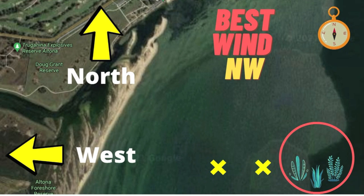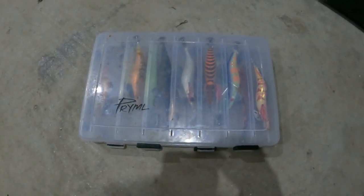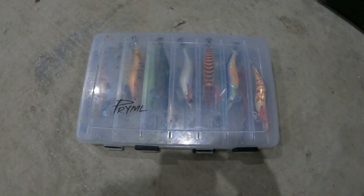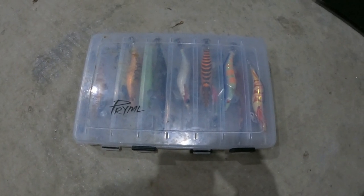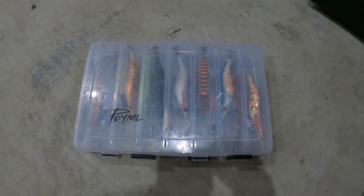The best wind conditions are north to northwest. One of the reasons I love this spot so much is because if a big northerly blows up hard when you're in the water, you just paddle west and beach your kayak. From there you can drag your kayak all the way home through the shallows and not worry about the risk of getting blown out to Geelong. Here's a quick look at some of the squid jigs I use down at Apex Park and what works well.